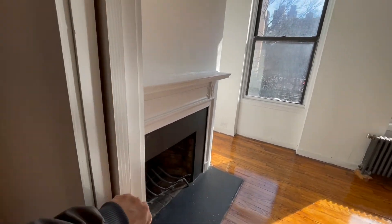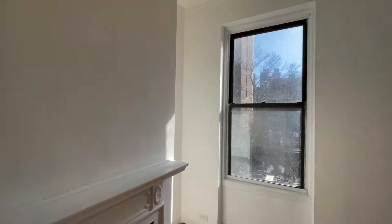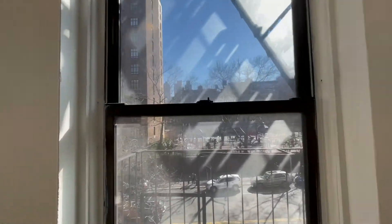The pocket door is right here. The bedroom has a fireplace — it's decorative of course — and this faces totally south. Look at all that sunshine, folks — totally south.